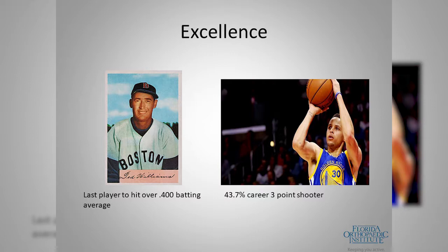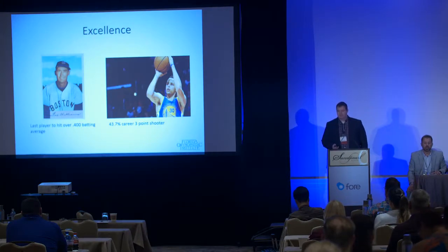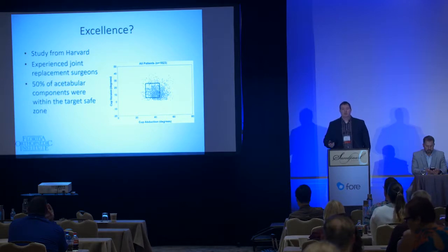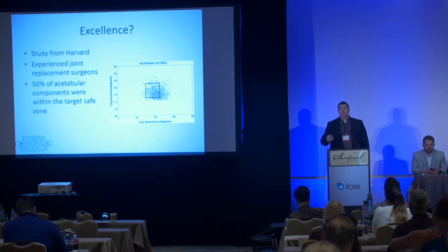When we look at how we define excellence — Ted Williams, the last MLB player to hit .400 for a season, and Steph Curry with a 43.7% career three-point percentage — these are the best at what they do. But nobody would be happy with an orthopedic surgeon who hit his target less than 50% of the time. Yet a study from Harvard showed that experienced joint replacement surgeons were hitting the acetabular component target only 50% of the time.